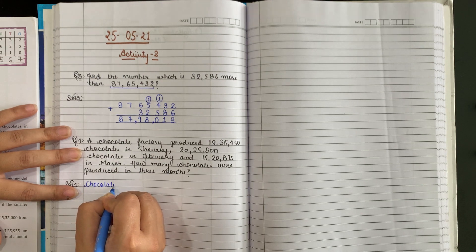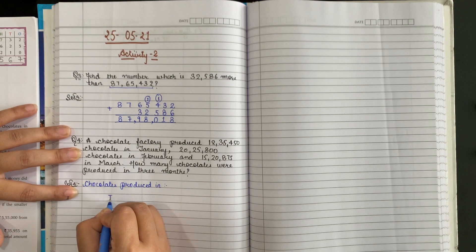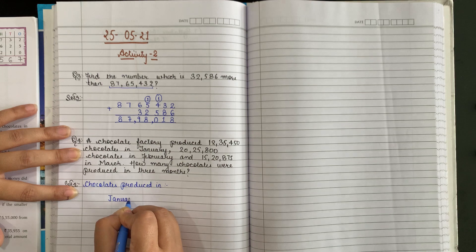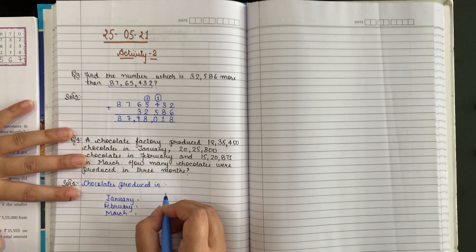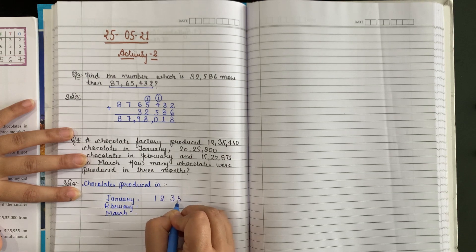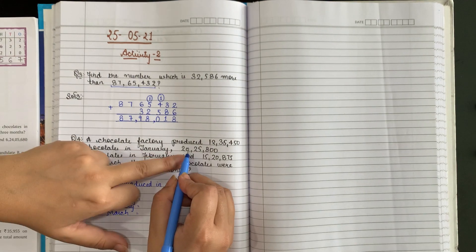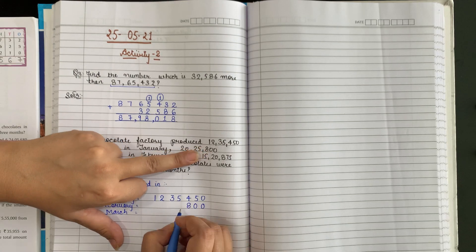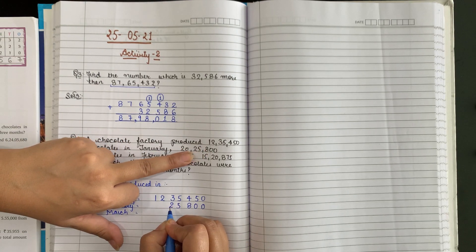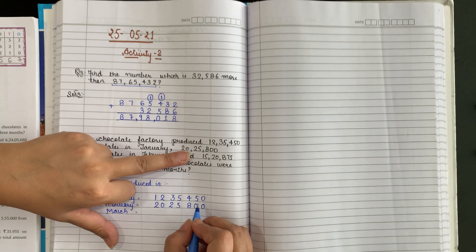Write down: chocolates produced in January — 12,35,450. February ki likhti hain. Start from the one side — mujhne bataya, hamesha one side se likhenge, kyunki kai baar number chhota bada hota hai, phir aage problem ho jaati hai. Maano agar yeh chhota hota aur hum yahan se likhte, toh yahan jagah khaali reh jaati, toh woh galat ho jaata.